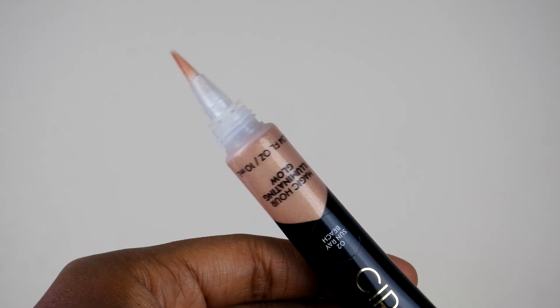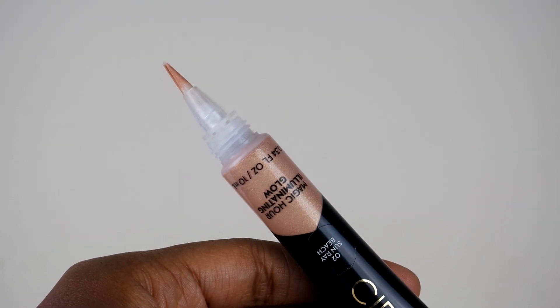So what I use to highlight my face and make it look dewy and glowy is this Magic Hour Illuminating Glow, and this is a liquid highlighter. This is in the color Sunray Beach. I am obsessed with this highlighter — not just because of the glow but because of the applicator. This is the applicator — it's just like the applicator that is on the LA Girl Pro Concealer, so it has that brush tip to it. I think out of all of this stuff this is my favorite. I am obsessed with this highlighter.